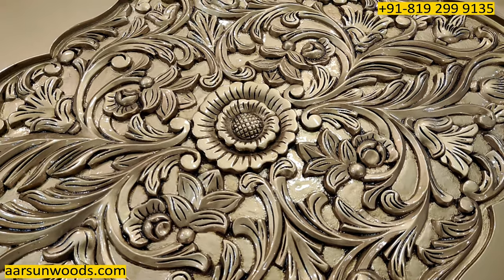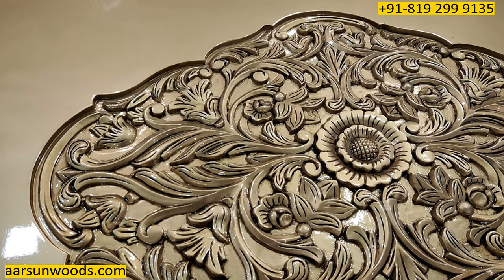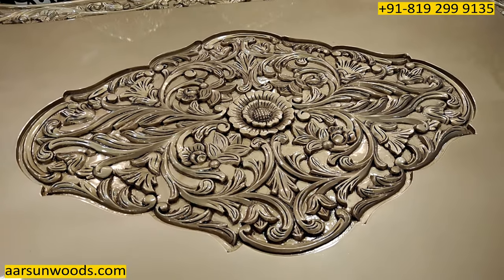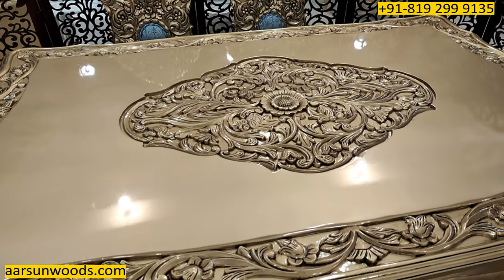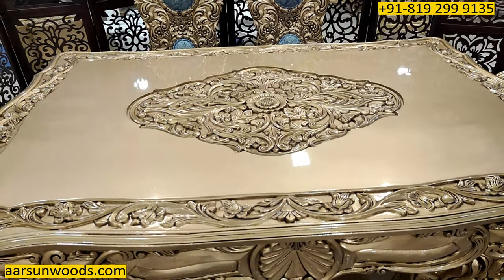The nice thing about the antique gold paint is that whenever you look at it, you will find every leaf, every carving coming out and protruding. When you have regular gold finish, this is not visible that clearly because a single paint covers everything. With antique gold, everything stands out, and when you look from a couple of feet away, it looks very nice and beautiful. With the glass on top, it would be complete.